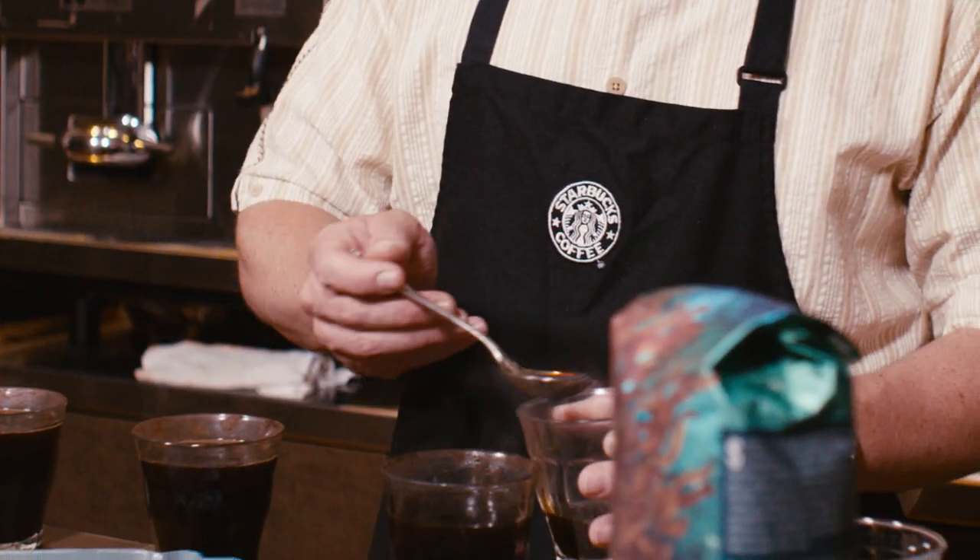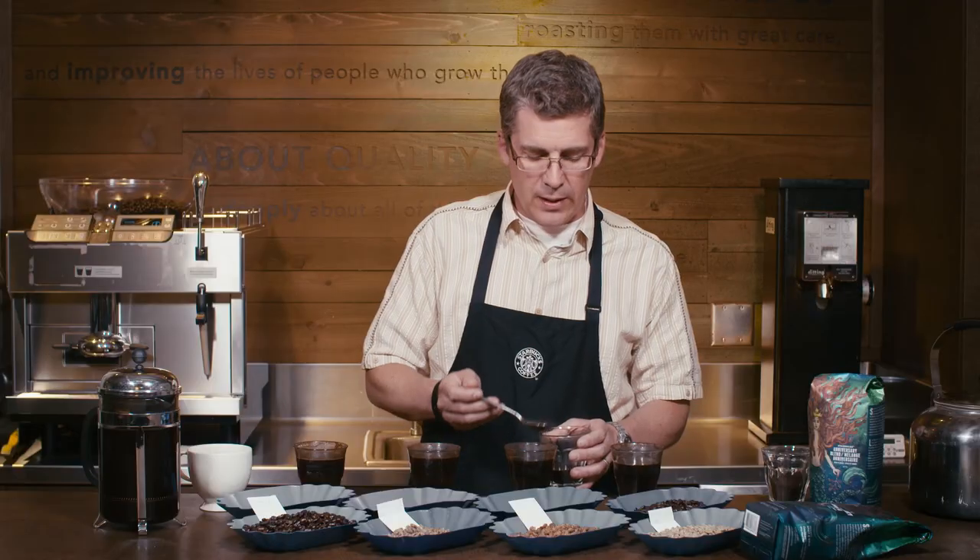When we're ready, we do something called wet blending. I'm liking how much this Sumatra is tasting, so I'm going to add four big spoons of this. With the aged coffee, because that's such a unique flavor, I'm only going to add one of those — it's such a big, intense flavor.